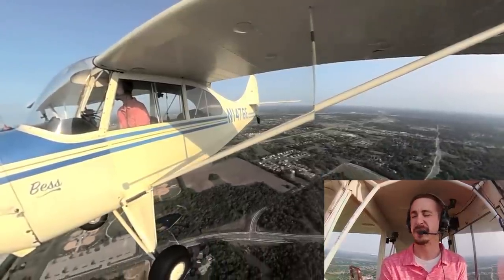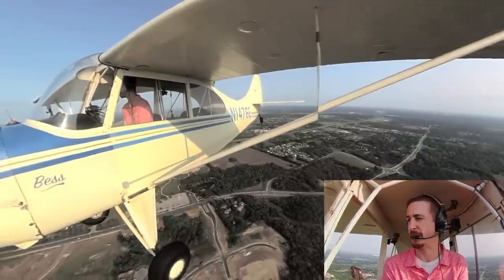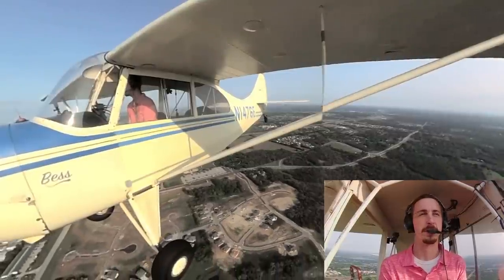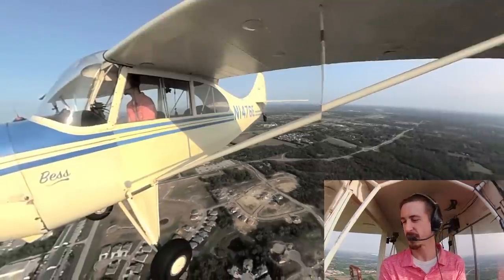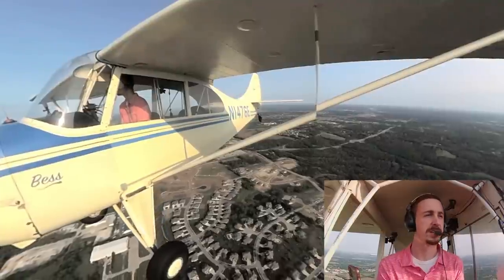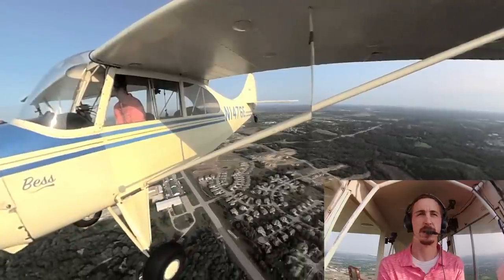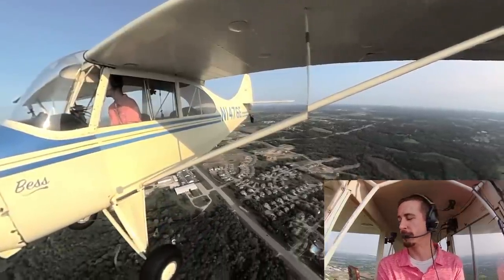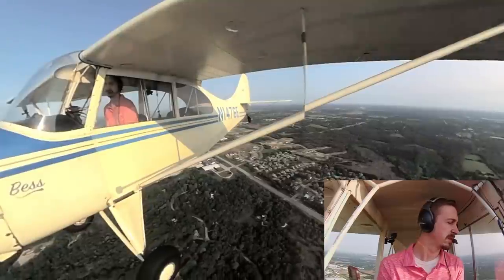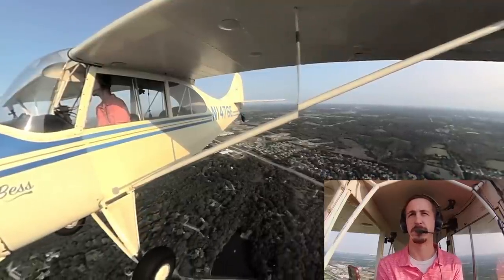I think the bigger barrier to light sport aircraft is what you have available to you. Here in the Kansas City area there's one light sport aircraft I'm aware of that's available to rent. So consider that when getting your lessons — whether there's anything available to rent after you get your certificate. If you plan to buy a legacy light sport, you can get into something like a Champ, Chief, or Taylorcraft for between $20,000 and $30,000. That could be a good option — buy yourself an airplane, go in on a partnership, or join a club.